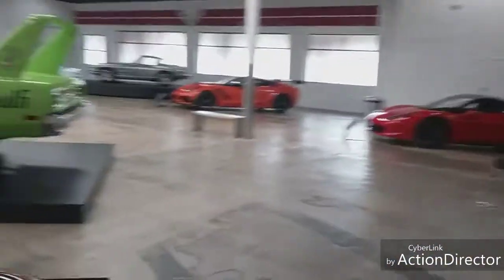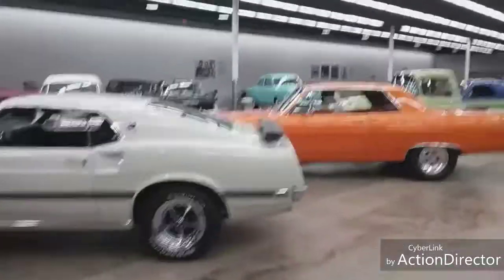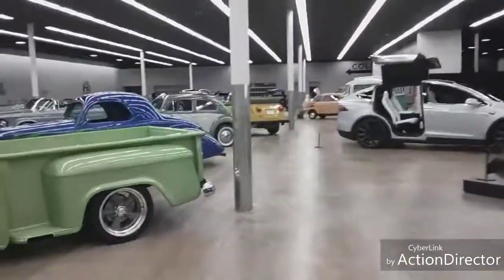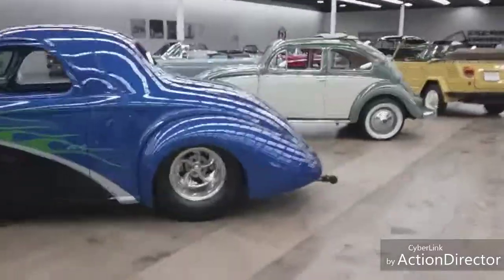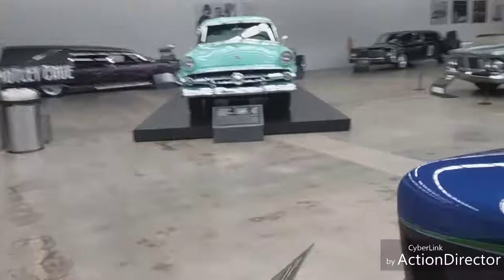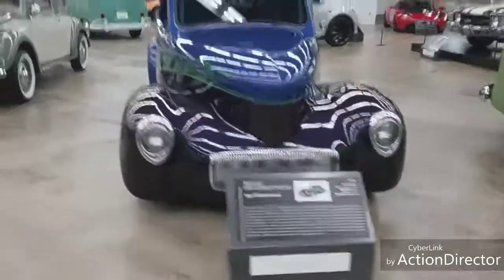I know this video has gone on much longer than what I normally do, but I wanted to show you these vehicles. I think I'm just about done. Here's this little coupe over here - I love that paint job and the wheels. This is a Willys Pro Street Coupe, 1941 Willys America car.